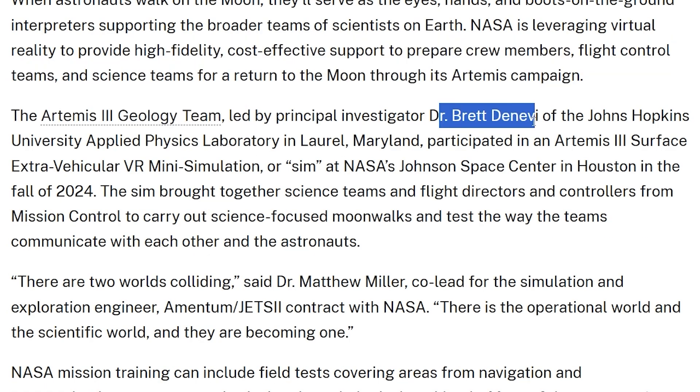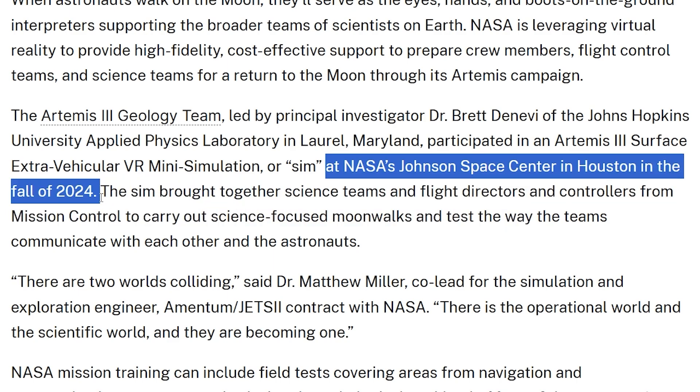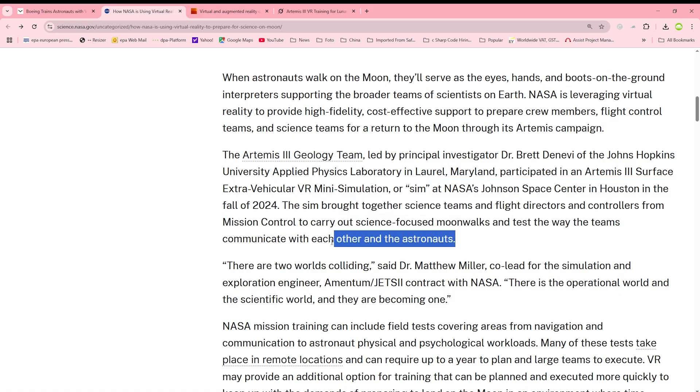The Artemis 3 geology team, led by Principal Investigator Dr. Brett DeNevi of the Johns Hopkins University Applied Physics Laboratory in Laurel, Maryland, participated in an Artemis 3 surface extravehicular VR mini-simulation at NASA's Johnson Space Center in Houston in the fall of 2024. The sim brought together science teams and flight directors and controllers from mission control to carry out science-focused moonwalks and test the way the teams communicate with each other and the astronauts.